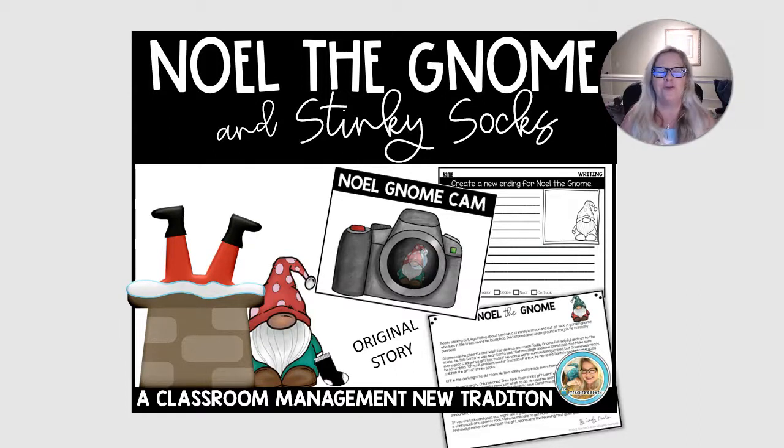Hi everybody, Cindy Martin here, also known as Teacher's Brain. I wanted to share with you my new original story called Noelle the Gnome and Stinky Socks.